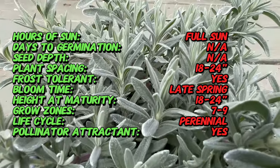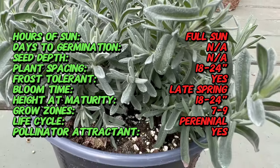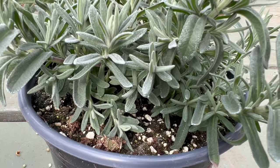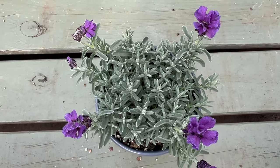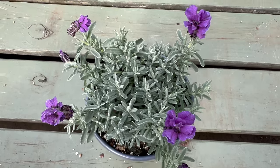Throughout history, lavender has been associated with purity, cleanliness, and tranquility. Its fragrant blossoms were used in ancient cultures for various purposes, from perfuming bath water in Roman times to acting as a protective herb against evil spirits during the Middle Ages. The Anouk variety continues this legacy, blending the historical essence of lavender with contemporary garden appeal.